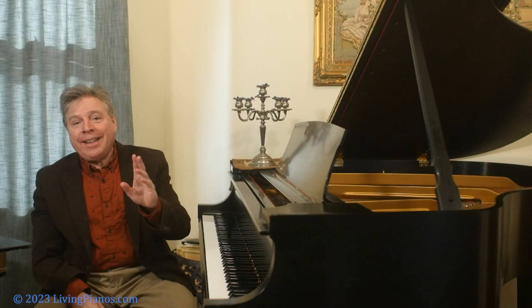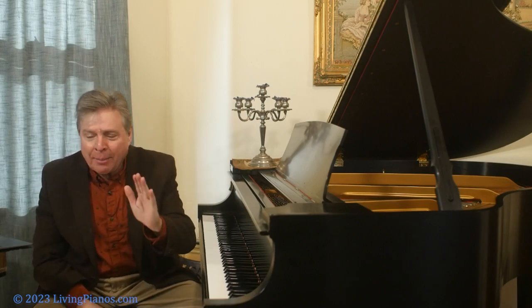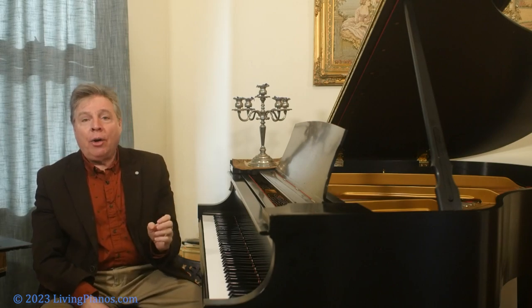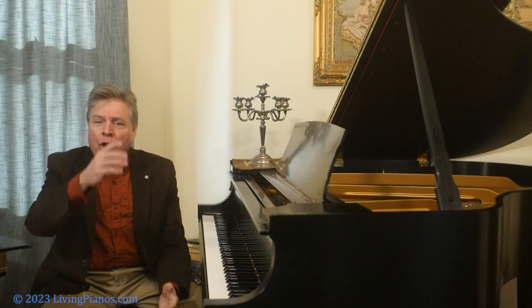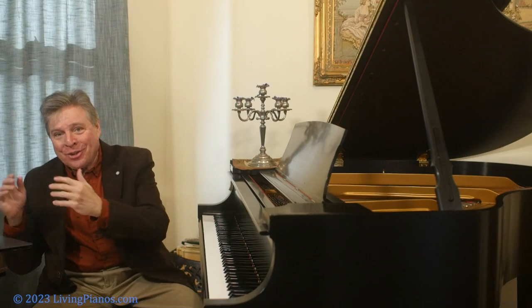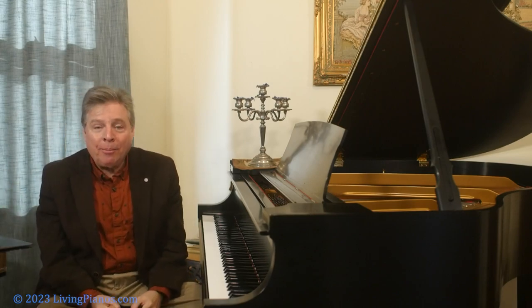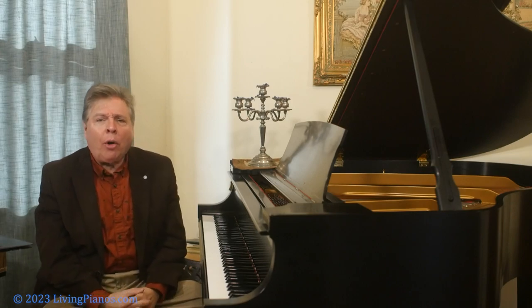Those are the techniques to help overcome the most inherent limitation of the piano: the envelope of the sound — the sharp attack, the quick decay, and the slow, diminishing sustain of the tone. This is the secret of artistry at the piano and what you must strive for in all your music that is not percussive in nature.